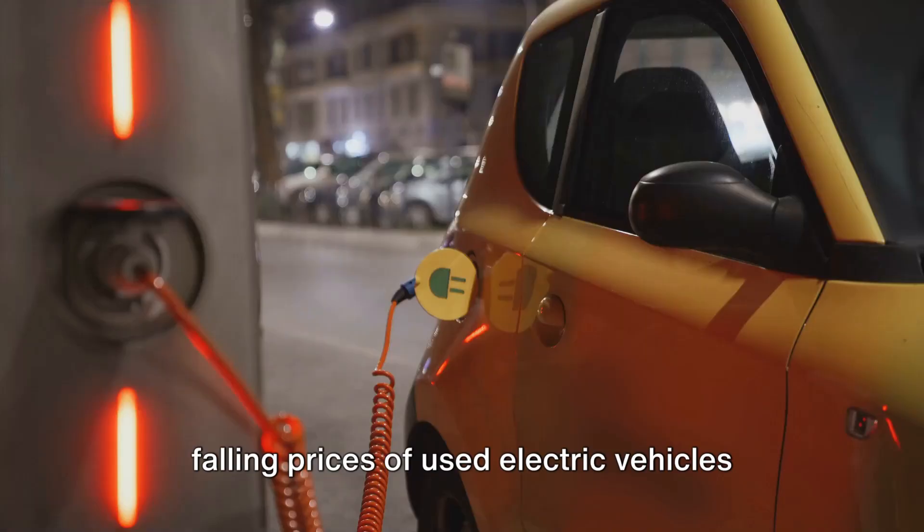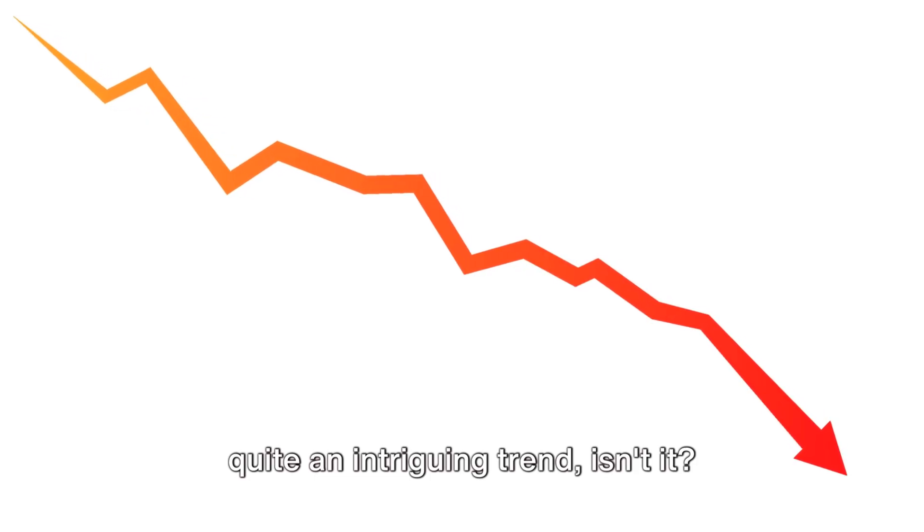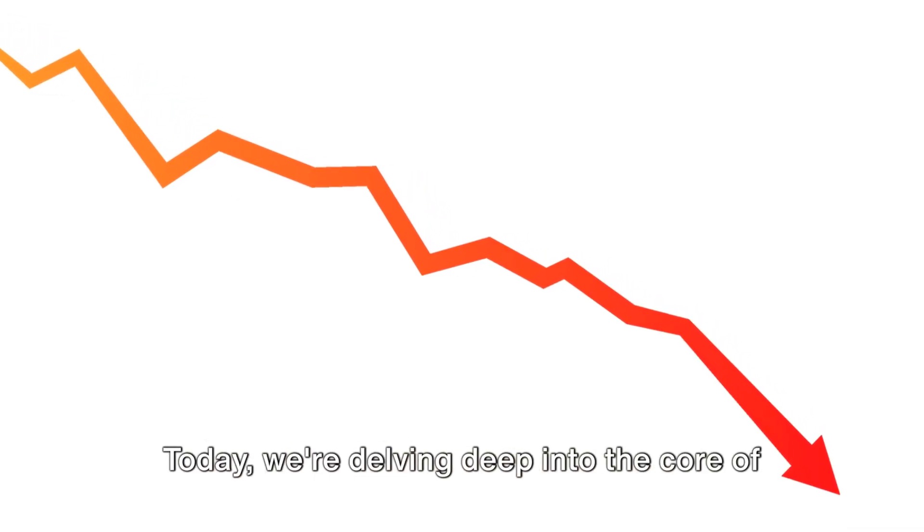Have you ever paused to consider the falling prices of used electric vehicles, or EVs as they're commonly known? It's quite an intriguing trend, isn't it? Today, we're delving deep into the core of this captivating pattern.